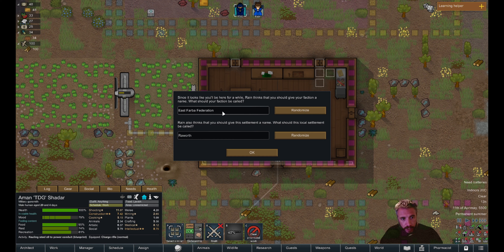Rain thinks you should give your faction a name. What should your faction be called? The Drunken Gamer faction. Rain also thinks you should give this settlement a name. What should this settlement be called? I'll name it Devil's Gate — because that's what we're drinking. And we're good with that.